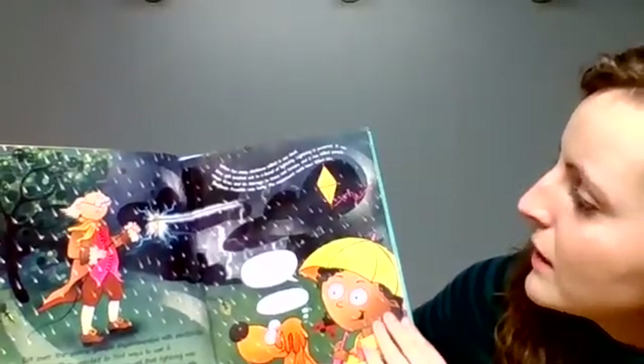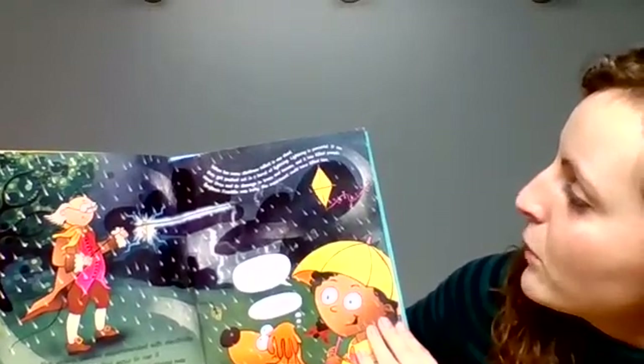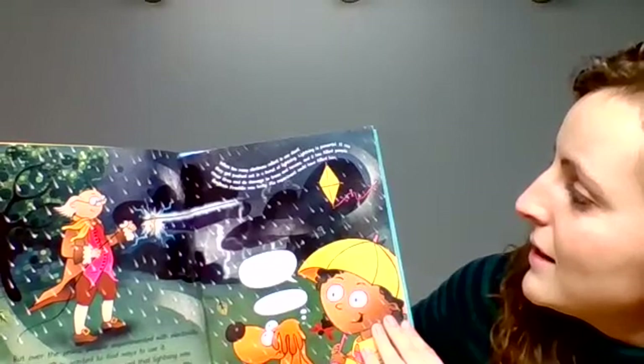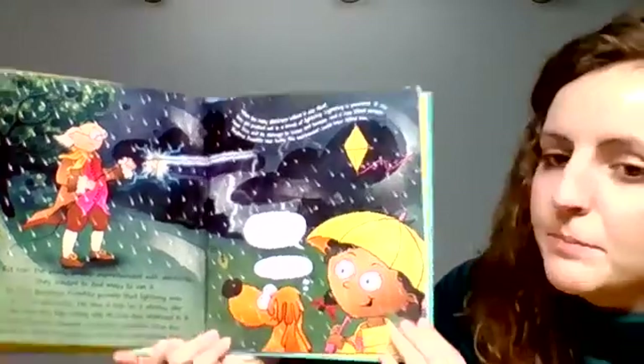When too many electrons collect in one cloud, they get pushed out in a burst of lightning. Lightning is powerful. It can cause fires and do damage to trees and houses, and it has killed people. Benjamin Franklin was lucky. His experiment could have killed him.